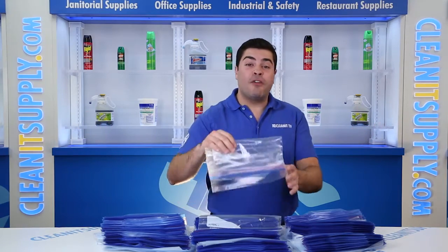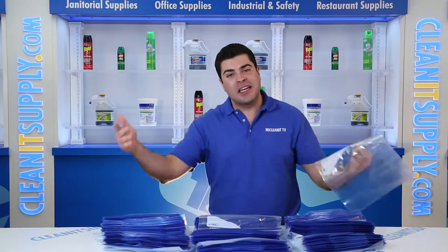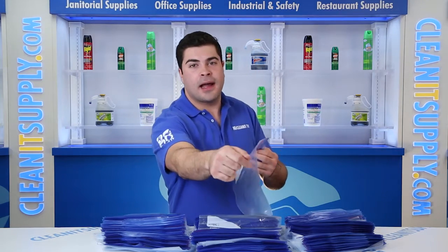Hey, this is APL CleanIt TV and this is the Ziploc 94604 Double Zipper 1 Gallon Freezer Bags, 250 Bags per Box. Detail Product Breakdown available at CleanItSupply.com.